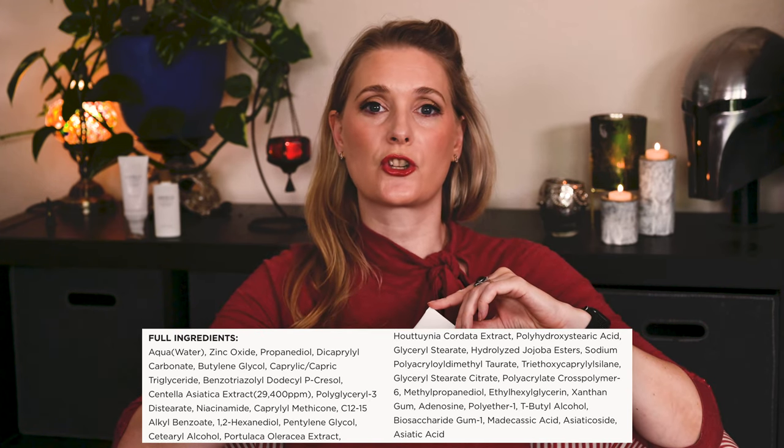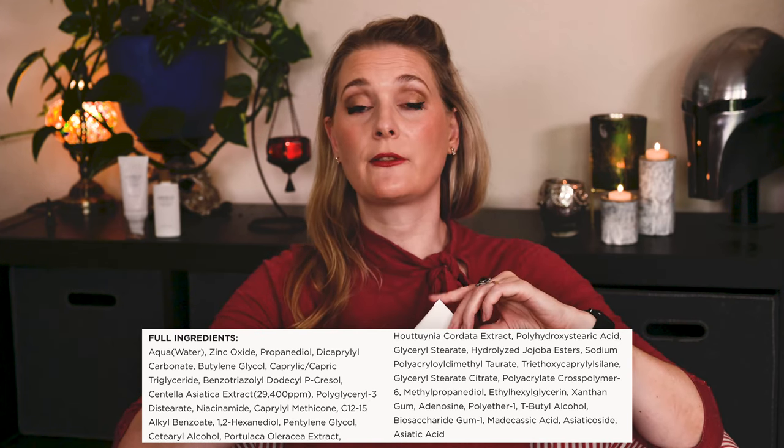The finish is quite dewy and it wears comfortably throughout the day despite being heavier than I usually prefer. I was able to take it up to my eyes without irritation, but when I tried to reapply there was a chance of pilling and the white cast got more noticeable. The filter uses Zinc Oxide, offering broad spectrum protection on its own.